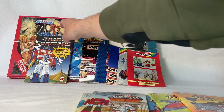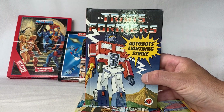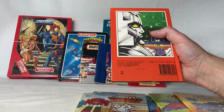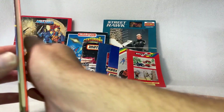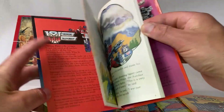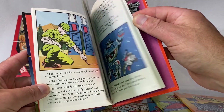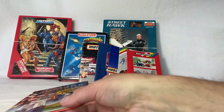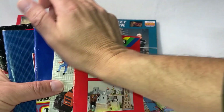I also have a Transformers book I found in the same box — Autobots Lightning Strike. Megatron is on the back. Maybe I'll cover this with my Transformers. It looks like a nice book with nice artwork inside.